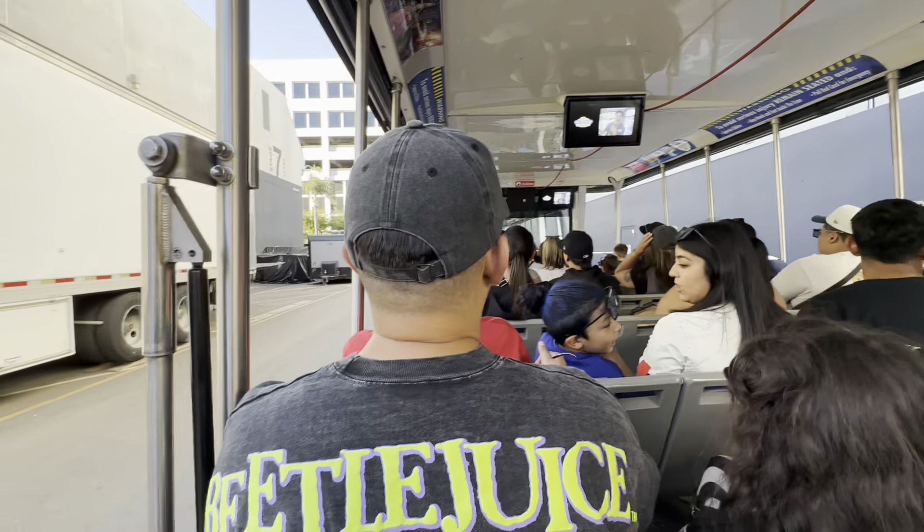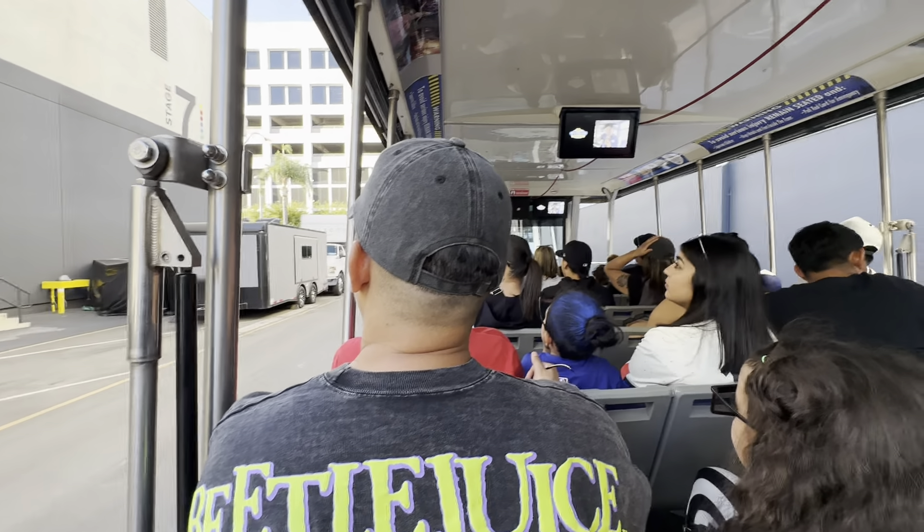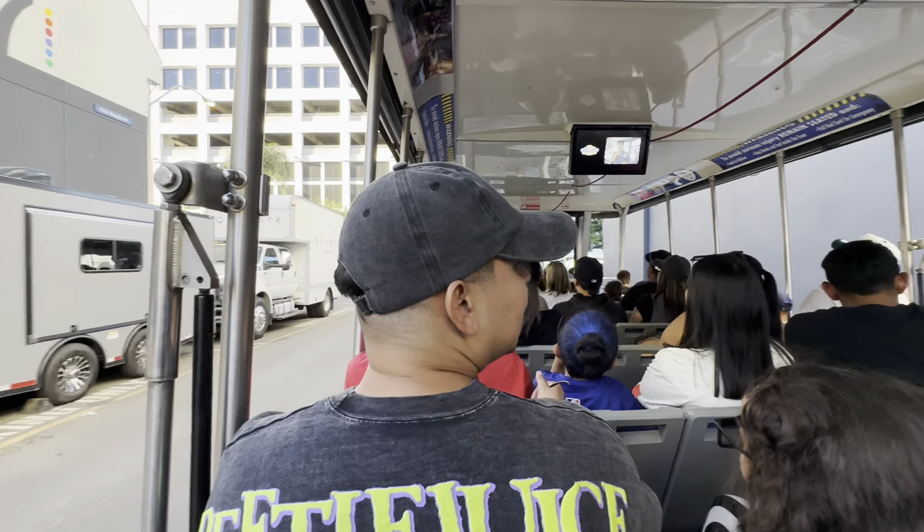All the sound stages have a red light — if that red light is flashing or spinning around, it means they're filming. They're filming Season 2 of Ted right now, which is why I have to turn off the mic.